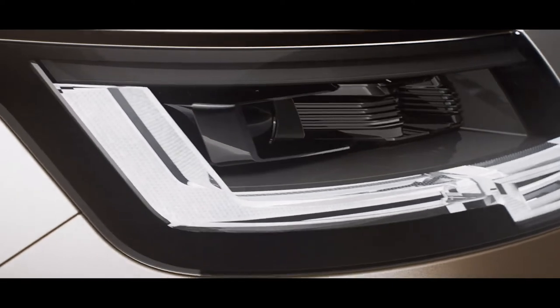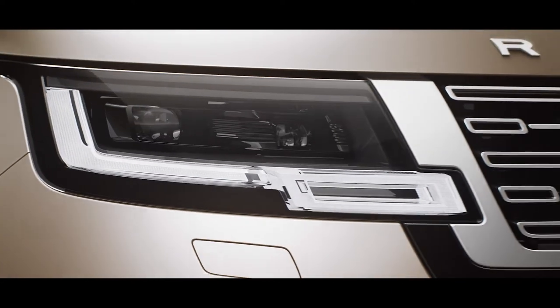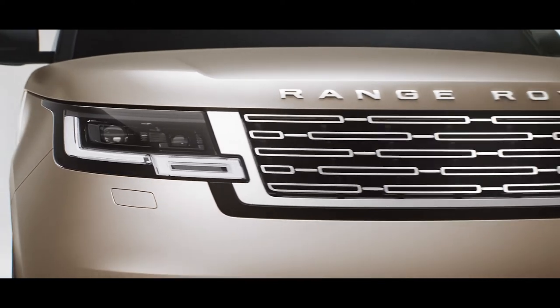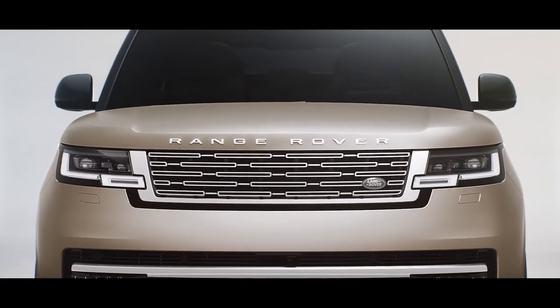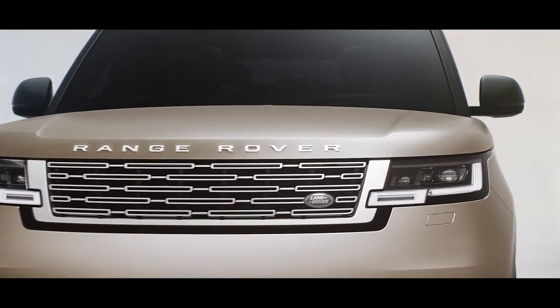Digital LED headlights with signature light graphic are truly distinctive, as is the formal front end. Flush elements and tight tolerances are delivered through design enabling technologies that give a hewn-from-solid appearance. They include flush glazing, a hidden waste rail finisher and seamless laser welded roof joints.